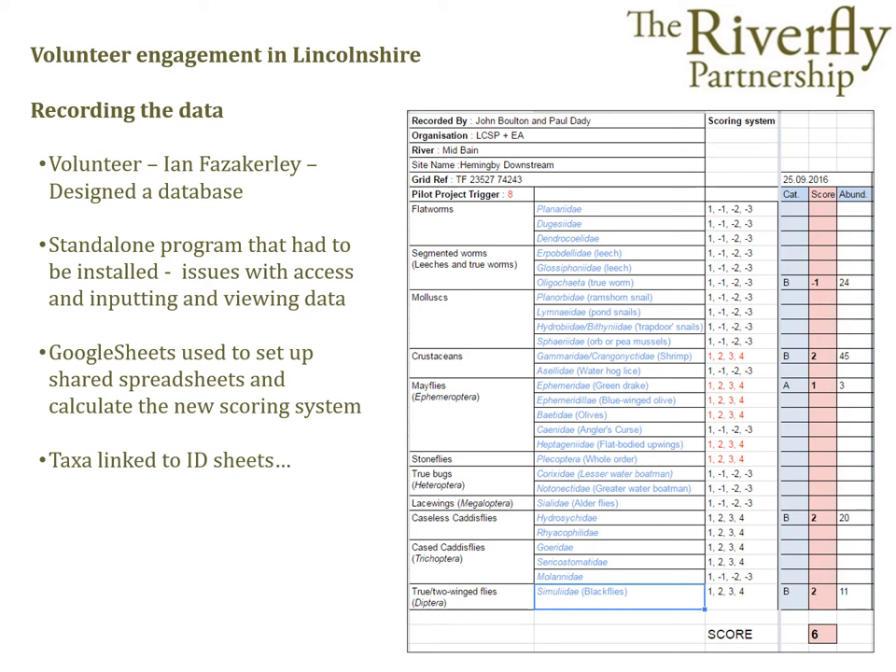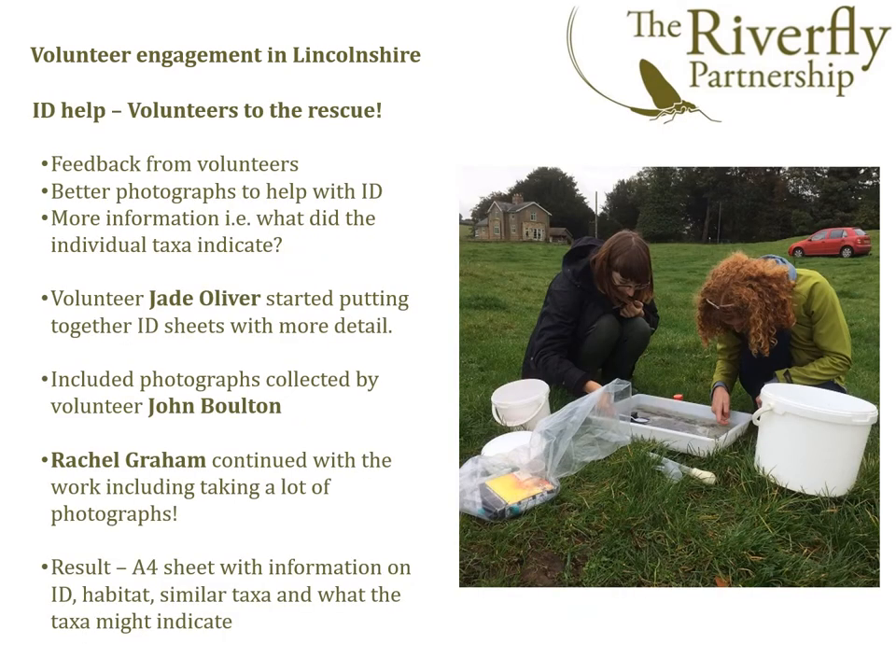Eventually it was decided that Google Spreadsheets was the best system to use, because it allowed data to be shared easily and was compatible across the majority of computer operating systems. It also gave the option to add links to useful ID guides for the individual taxa. Feedback from the volunteers asked for more photos and detail about habitat and what the individual invertebrates indicated.